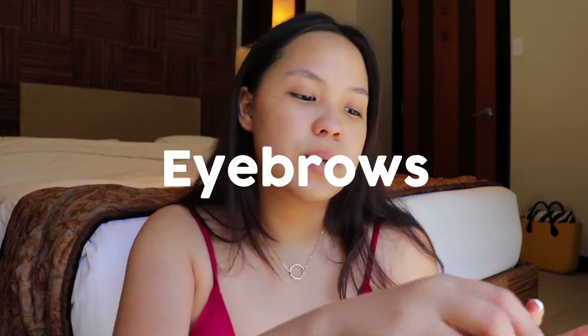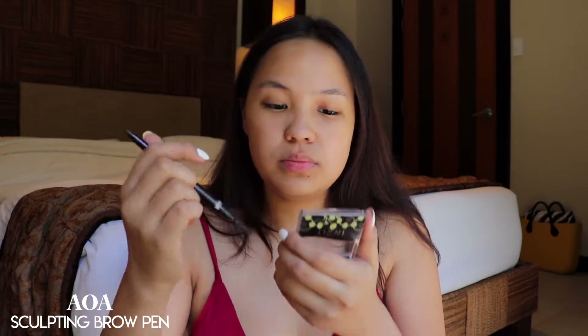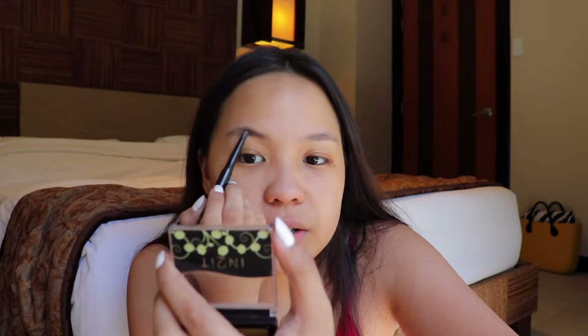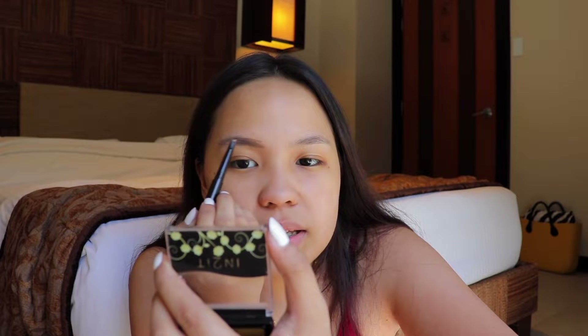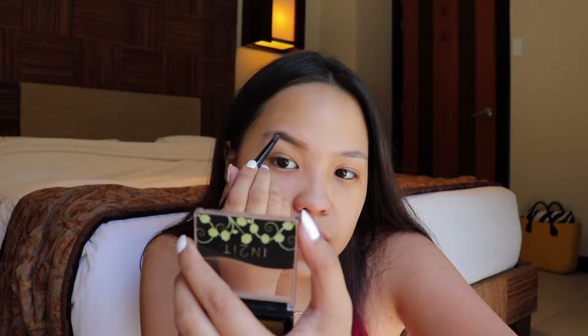Next I'm going to be doing my eyebrows. I'm using this one from AOA. When I do my eyebrows, I like to go for a lighter color when I'm at the beach, because when I use something darker than my hair color or eyebrows, it doesn't look natural. So I like to go for more of a brownish shade for an everyday or beach look.